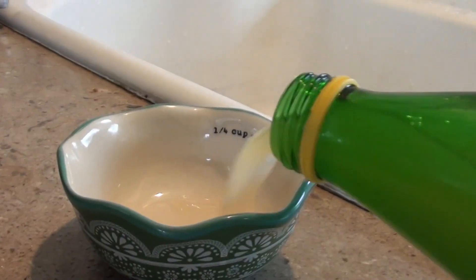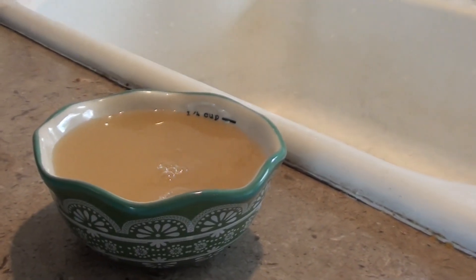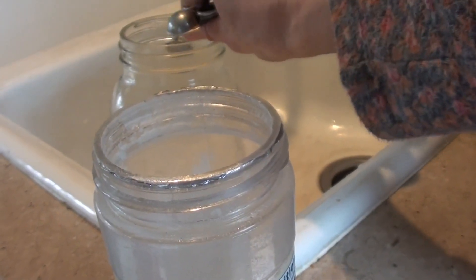In one half-gallon I pour in a quarter cup of organic lemon juice. This is a product I get at Costco, but any organic lemon juice or lemon juice concentrate basically is what you want. So a quarter cup of that, and then we sweeten it with a half teaspoon of stevia. This big container I get from Amazon and I can link that below as well. This is completely sugar free.